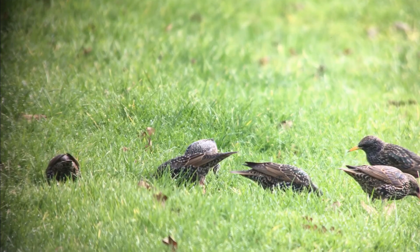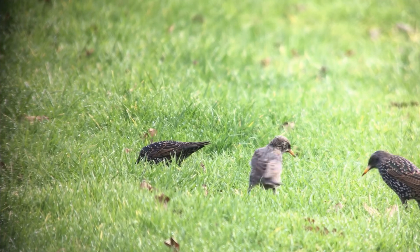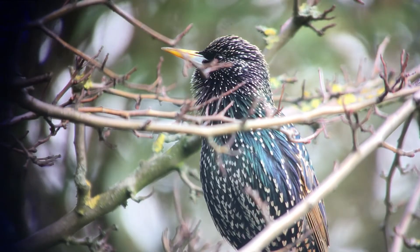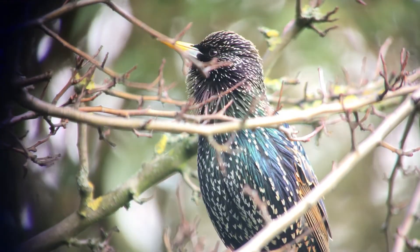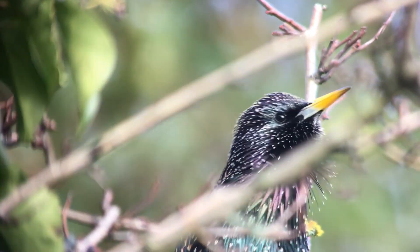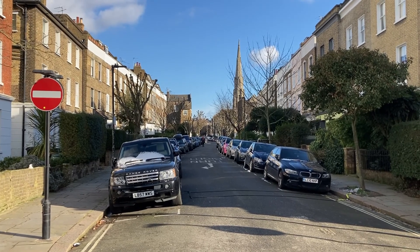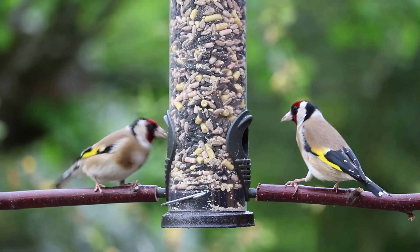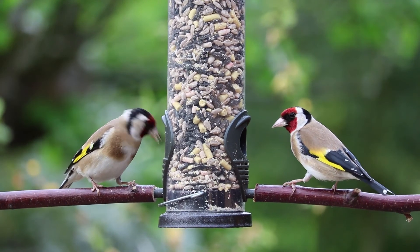I've just stepped out of my flat into a fairly typical residential area of London. Although you might not think there's much going on here, I'm frequently surprised at how much wildlife I see within just a few seconds of leaving my front door. Small groups of starlings are a frequent sight. Although they've declined enormously throughout the UK, they remain relatively common in urban areas. Sometimes I'll also hear the delicate tinkling of a flock of goldfinches flying over. These gorgeous birds have increased in number around our towns and cities and readily use garden feeders.